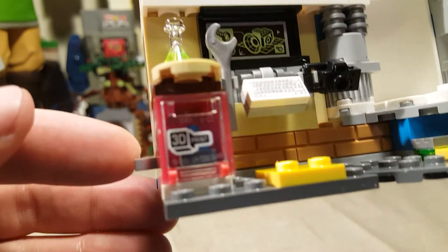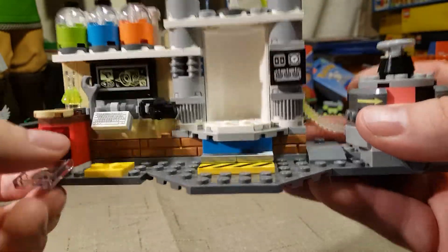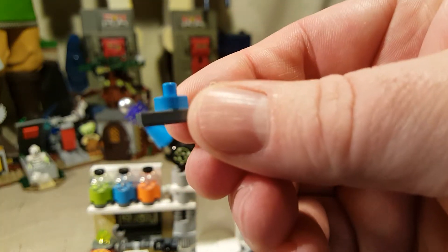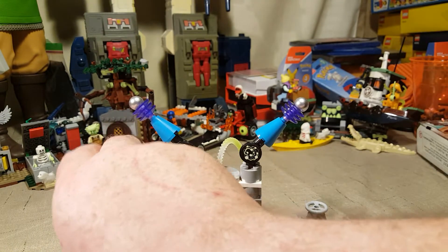We've got a little beaker here and a pizza. We've also got a 3D printer here, and inside our 3D printer we have — I'm not sure what this is supposed to be — but that was inside the 3D printer. So that's what JB's working on.